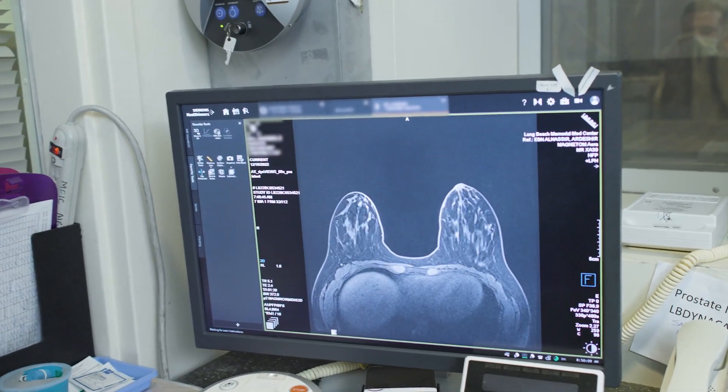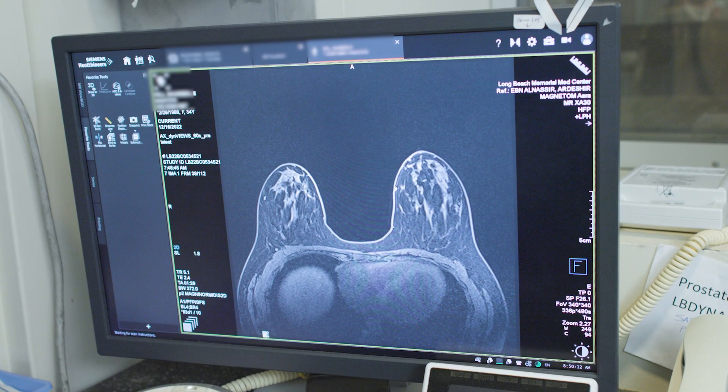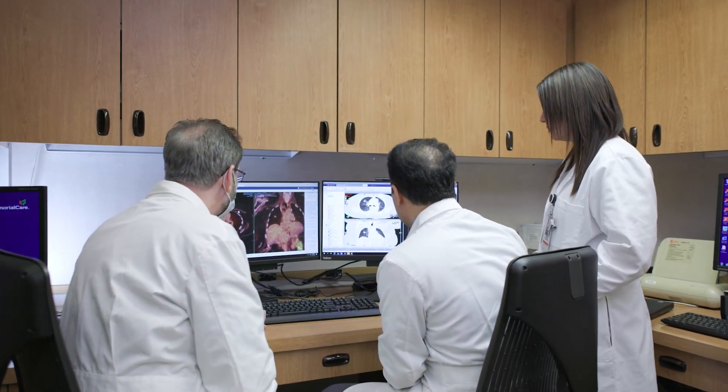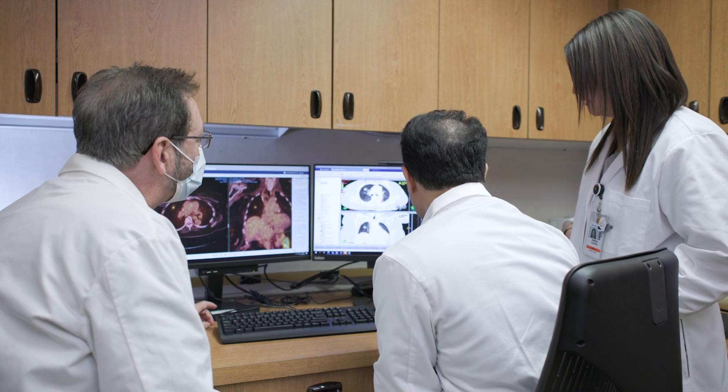Your exam is interpreted by one of our sub-specialized breast imaging radiologists, who examines it along with your other breast imaging exams, such as mammography and ultrasound. This enables your physician to get a thorough and complete report of the findings and recommended next steps.